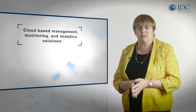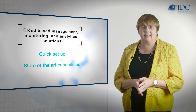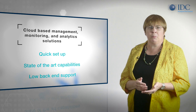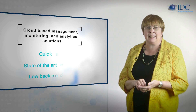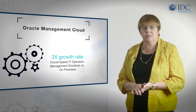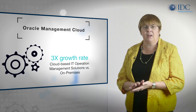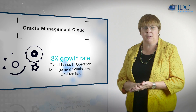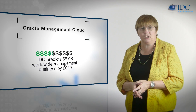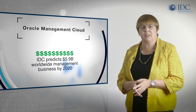Cloud-based management monitoring and analytics solutions can be rolled out quickly and provide the customer with access to state-of-the-art functionality without their having to take on the burden of day-to-day operational support for the back-end analytics system. IDC expects the use of cloud-based management solutions such as Oracle Management Cloud will increase at triple the rate of on-premise system management software over the next five years. IDC estimates total cloud-based management software spending will total $5.9 billion worldwide by 2020.